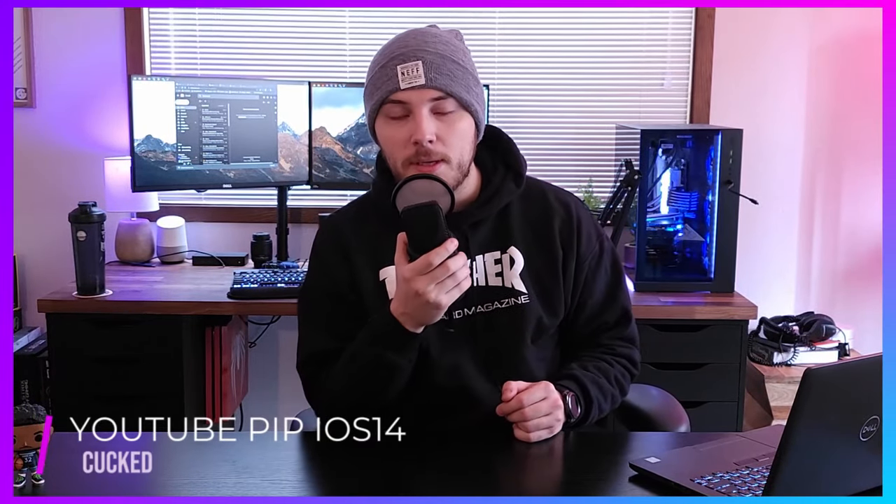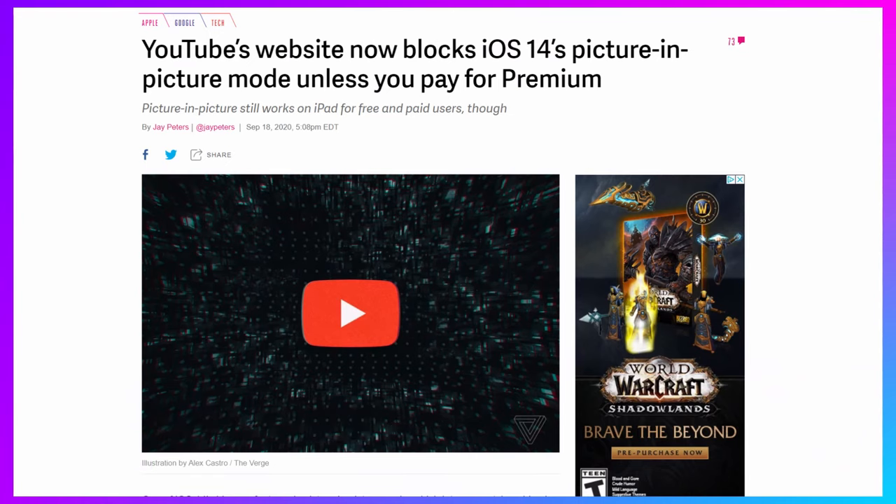YouTube has also blocked the iOS 14 picture-in-picture mode unless you pay for Premium, which inevitably led to people finding workarounds anyway. I've been a Premium subscriber for a long time because I hate ads and I like having my music with the YouTube Music app. It's $15 a month for me and I enjoy it. Good to see YouTube trying to make sure they can keep getting their money.